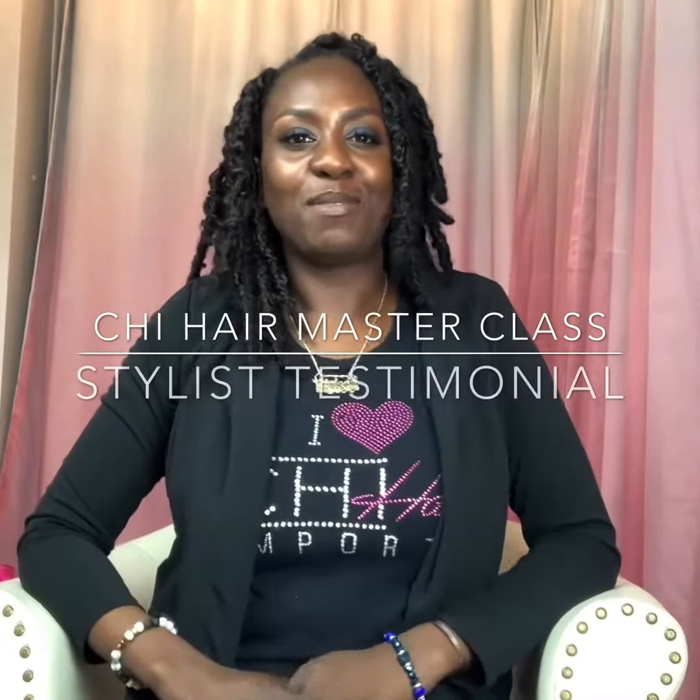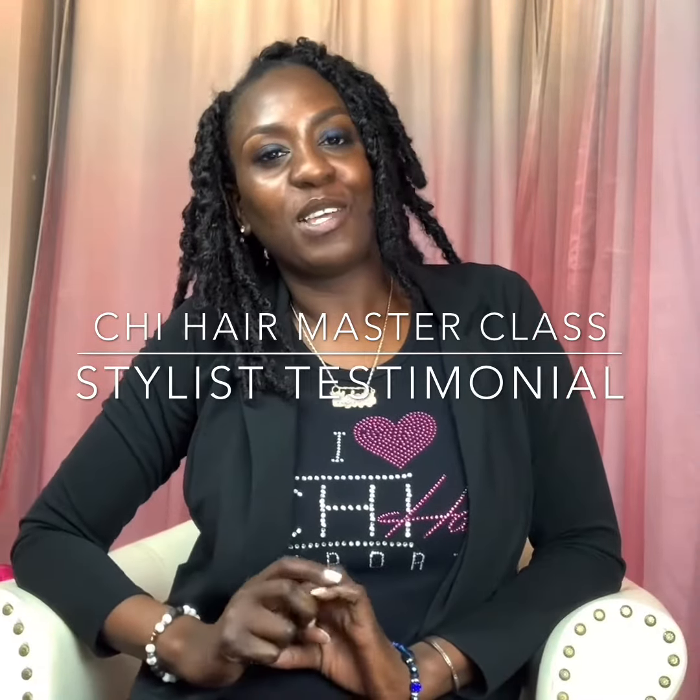Hi everyone, my name is Melody and I'm here to tell you about China's Master Course for Hair Extensions and my experience in the course. And it was wonderful. But before I tell you about it, I have to tell you that before I took it, I didn't know anything about hair extensions.